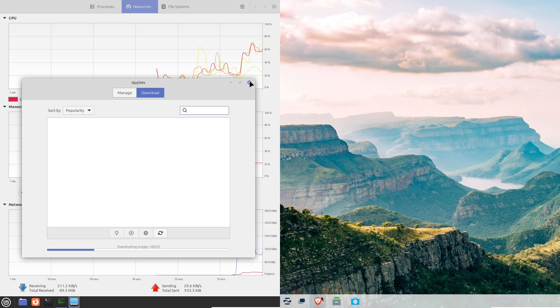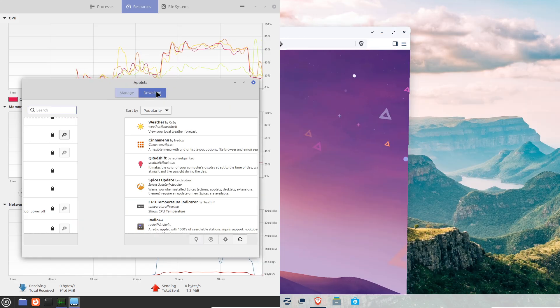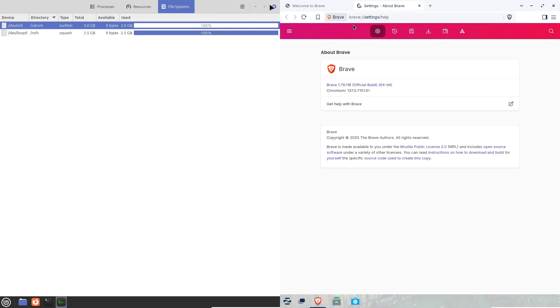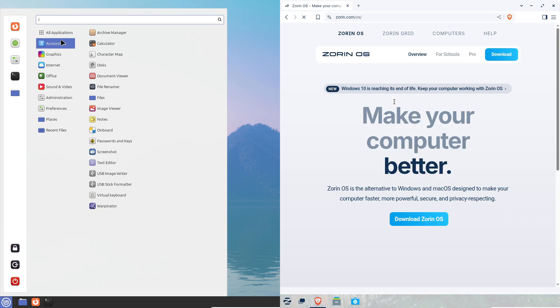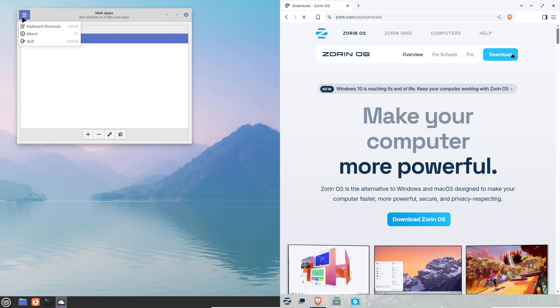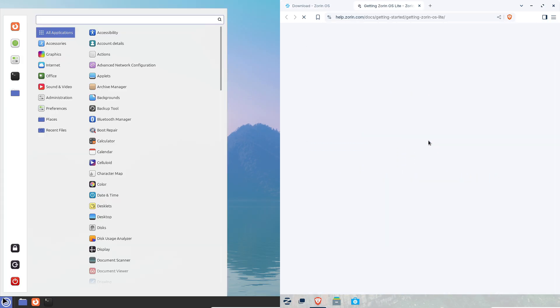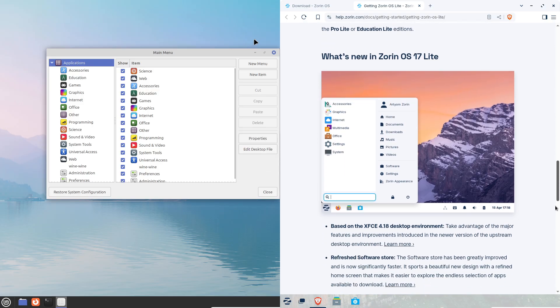Finally, the conclusion. Both Linux Mint 22.1 and Zorin OS 17.3 are fantastic for new Linux users. Go with Zorin OS if you love a macOS vibe, need creative tools out of the box, or don't mind splurging on the Pro version for extras. The choice is yours — download both, give them a spin, and see which one clicks for you. Links are in the description.